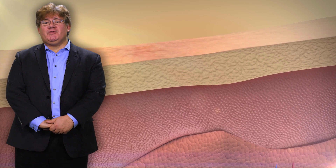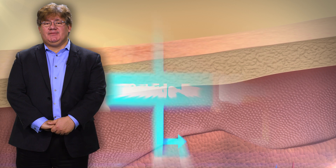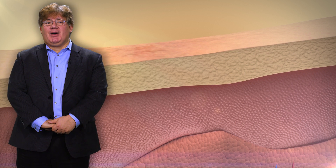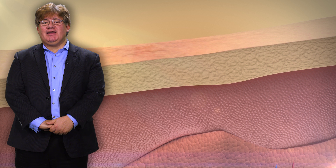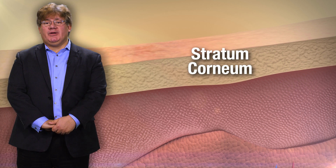Research has focused on whether atopic dermatitis is caused by primarily outside-in or inside-out pathogenic processes. In the outside-in hypothesis, atopic dermatitis is a manifestation of intrinsic problems in the epidermal barrier formed by the stratum corneum.